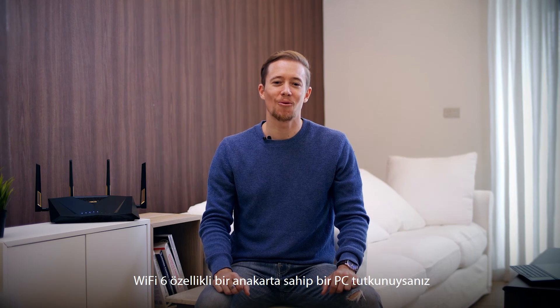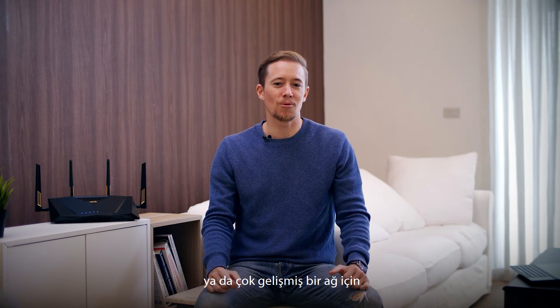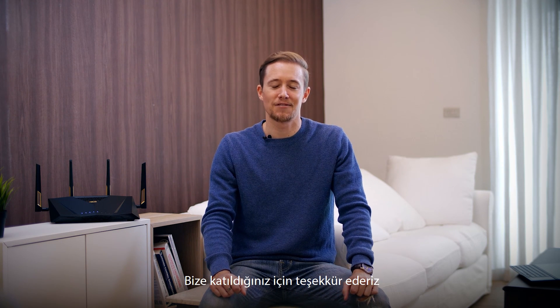If you're a PC DIY enthusiast who already has a Wi-Fi 6 enabled motherboard, or maybe deciding whether to upgrade your Wi-Fi router for a vastly improved network, we're glad you've joined us. Tune in next time as we test the RT-AX88U with a Wi-Fi 6 enabled motherboard. Thanks for joining us. RT-AX88U.com